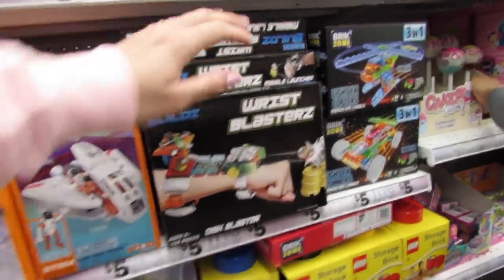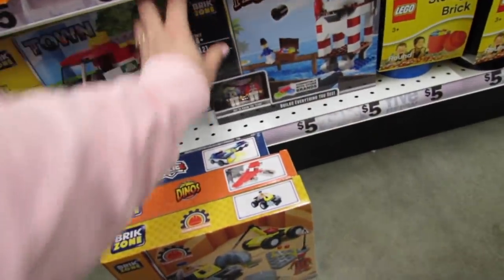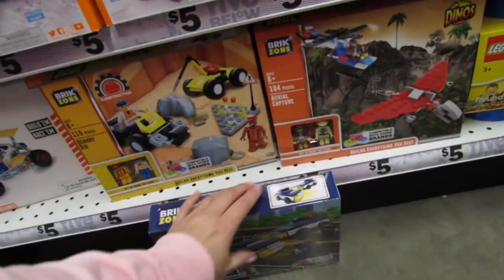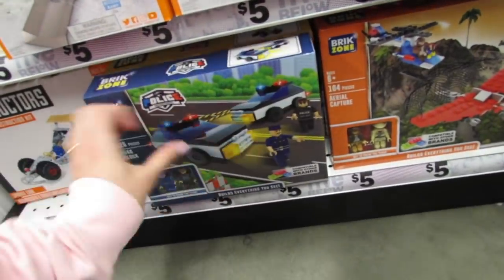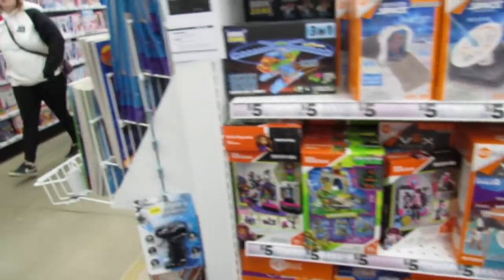You definitely have some options back here. If you have $5 to spend, or if you're buying a gift for someone who's really into building, these are really nice sets. I am super impressed, and Gator and I have been looking for these for the last couple of weeks, and those are all brand new.